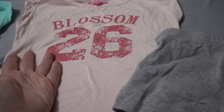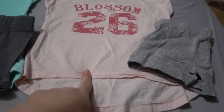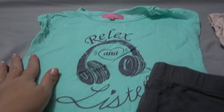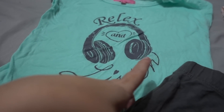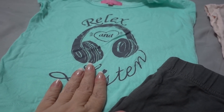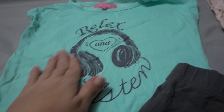This one says Blossom 26, and it's in a peachy color. It has a high-low with pretty much no sleeve. This is the same thing — I had to get it. These come with the darker gray shorts, and it says Relics. I had to get it just because it was misspelled.